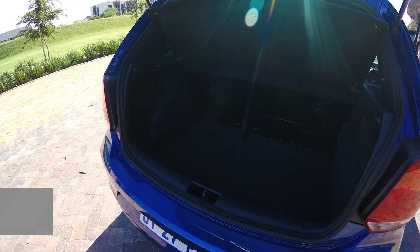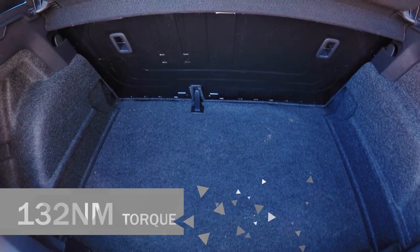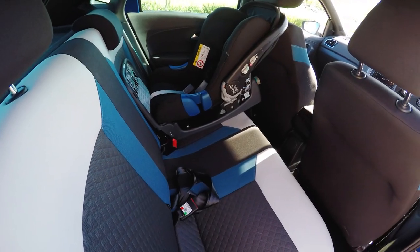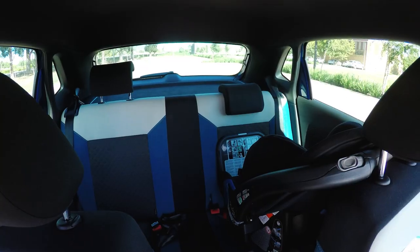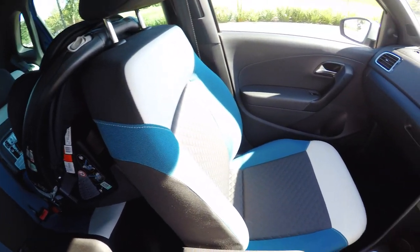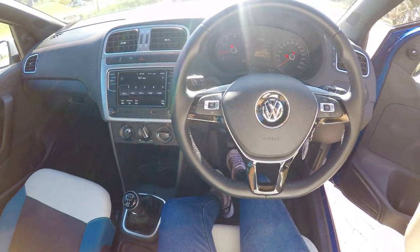This is based on the 1.4-liter Comfortline, so it's got 63 kilowatts of power and 132 Newton meters of torque, mated exclusively to a five-speed manual. It is a naturally aspirated engine, but it's fine — it's really great around town, which is kind of what this car is built for. On the highway it's also fine.